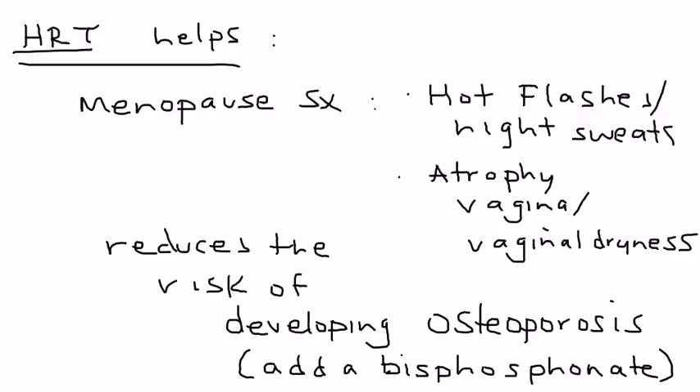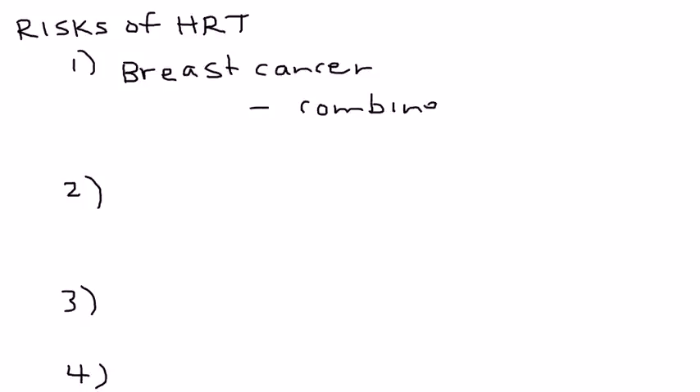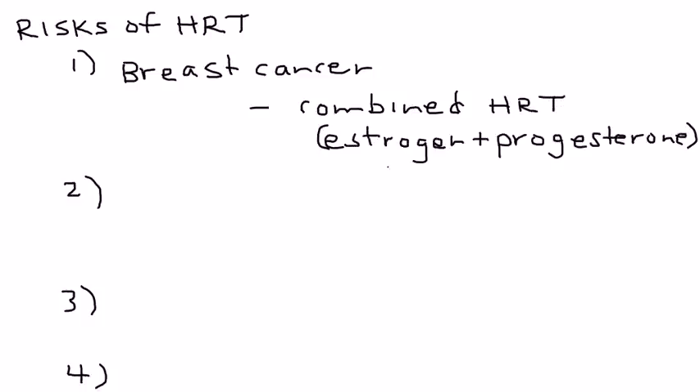Now let's talk about some of the risks of HRT. The first one is breast cancer. Unfortunately, if a woman is on combined HRT — meaning hormone replacement therapy that contains both estrogen and progesterone — for greater than 5 years, studies have shown that there's an increased risk of developing breast cancer.